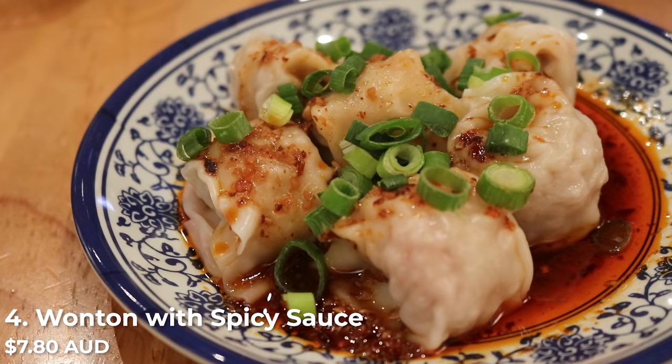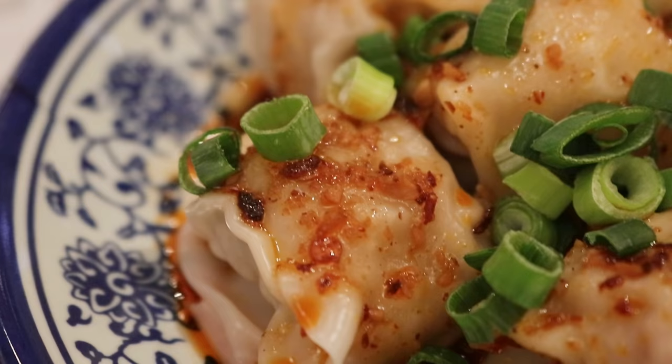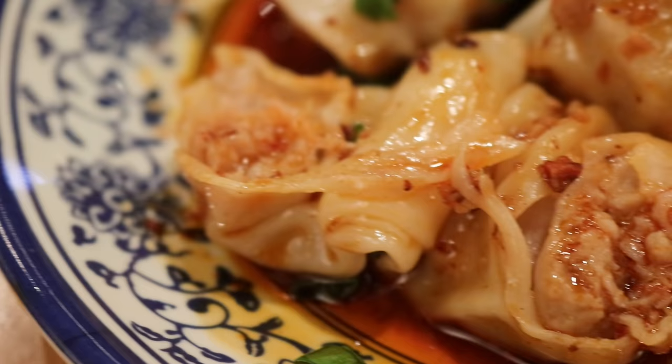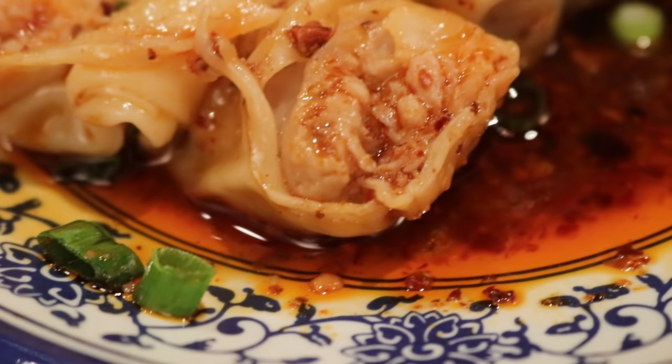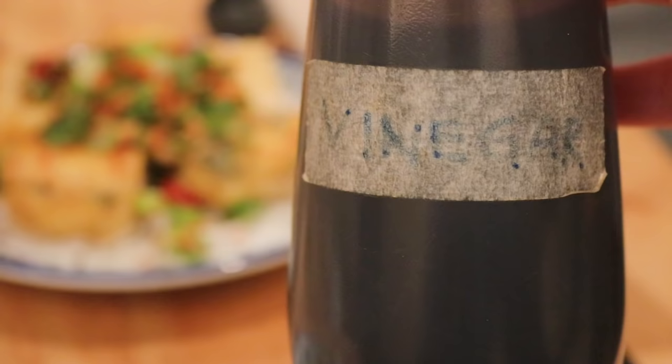First up I want to show you the dumplings — essentially spicy wontons with chili oil, Chinese black vinegar, garlic, and spring onions. It's so fragrant and incredibly appetizing; I can see the crushed garlic glistening on top of the wontons. The combination of the chili, the vinegary, the garlicky — it just works. If you want to make this yourself, I have a video on that. Inside these spicy wontons they have pork, and I've added more Chinese vinegar because I can never have enough.